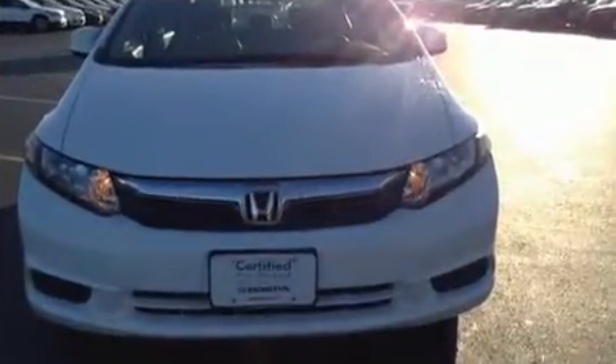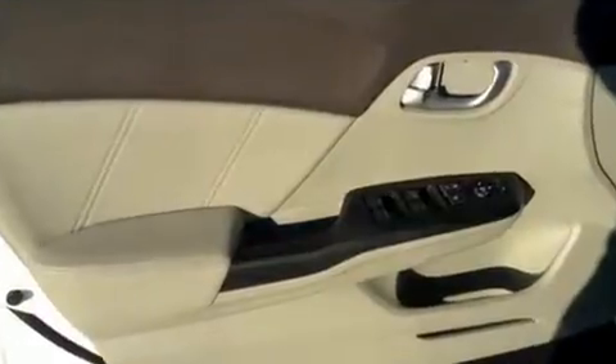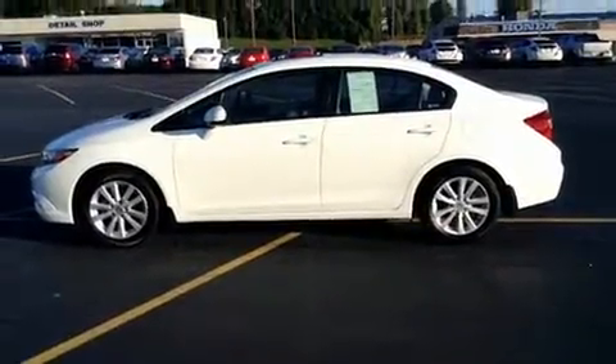Premium sound drive six speakers provide you and your passengers a sensational audio experience. Honda ensures the safety and security of its passengers with equipment such as dual front impact airbags, head curtain airbags, traction control, and brake assist.